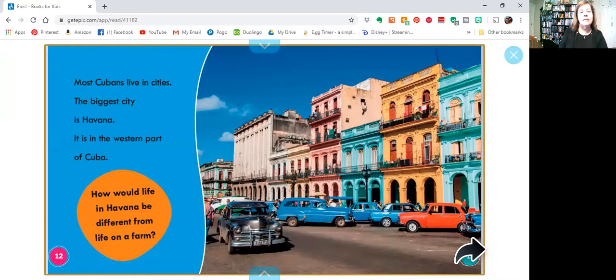Most Cubans live in cities. The biggest city is Havana. It is in the western part of Cuba. How would life in Havana be different from life on a farm? It would be different in a city, wouldn't it?